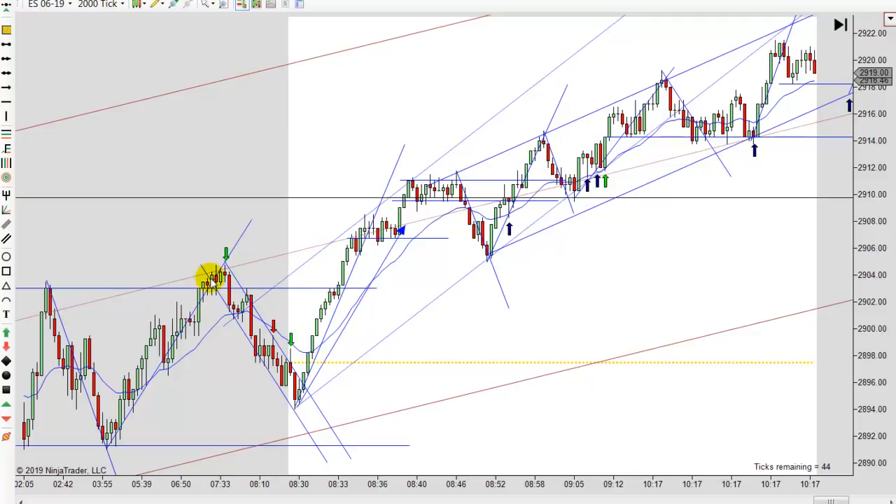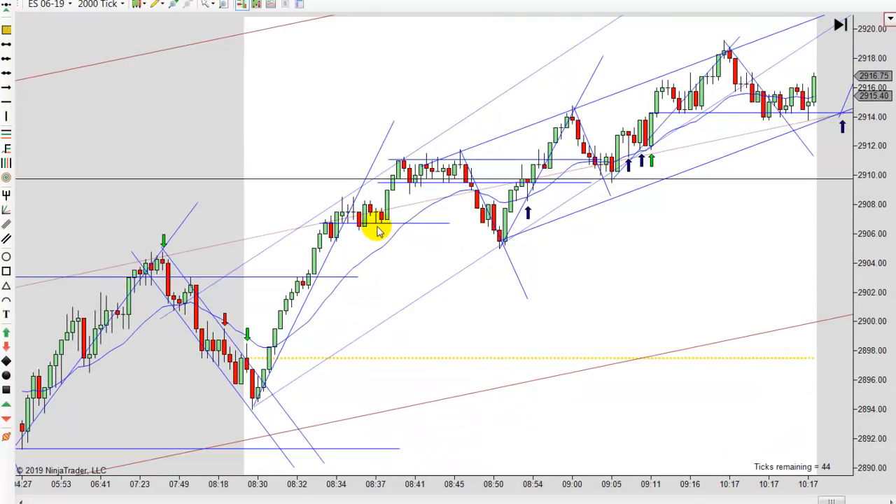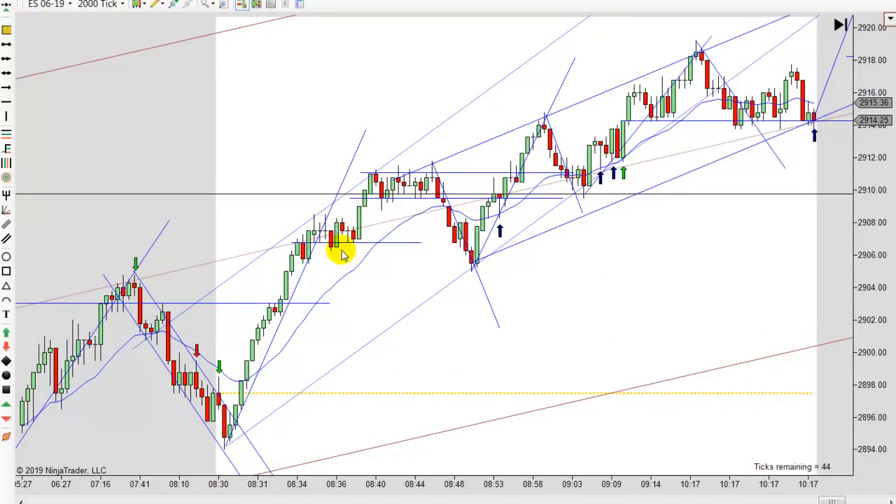You don't want to go long here right into that previous high. You've been away from the EMA a good bit here. That one is really tempting right there, but you just don't have a very good signal bar. You could look at that as a double test right there — you're not back to the EMA, you're right into the highs. Not a very good signal bar; you got a couple of bars stacking up there. It's just not really a good setup, so I would wait. Going short here was tempting, but if you're playing this trend line you got a break and move to a new high.